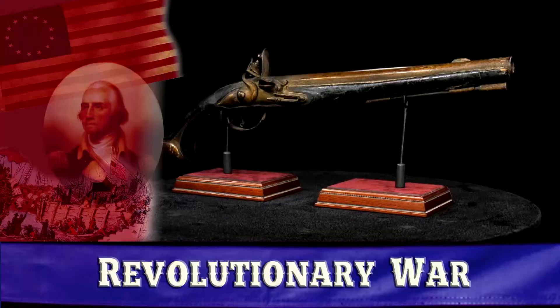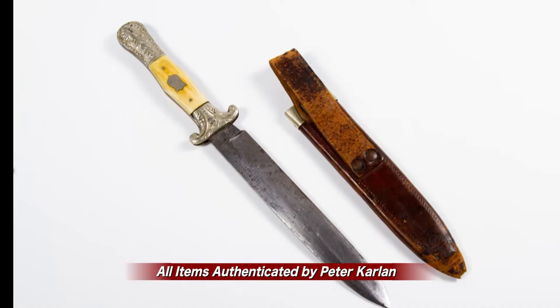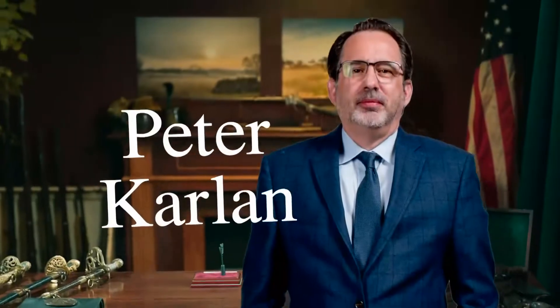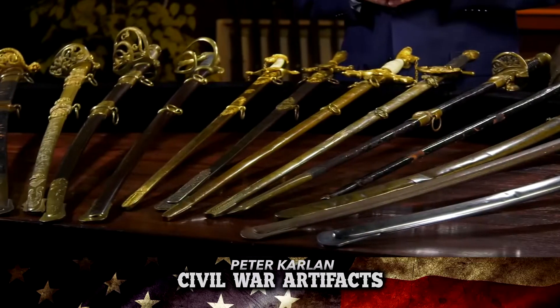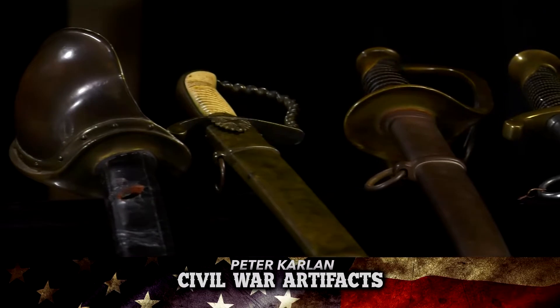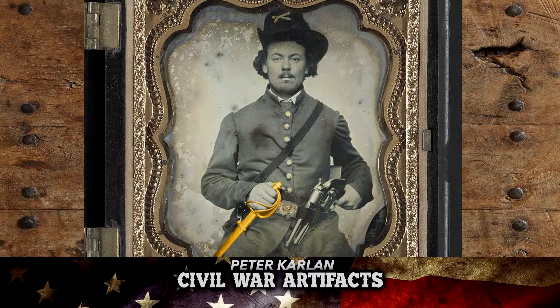With over 30 years' experience, Peter has certified military artifacts from the most significant periods of American history, including the Revolutionary War, World War I, World War II, and the Civil War. Each of the military relics that Peter shows today has been personally authenticated and certified by him. And now, here's Peter Carlin.